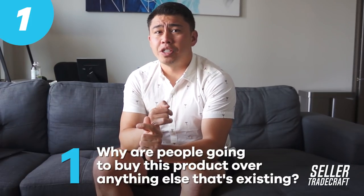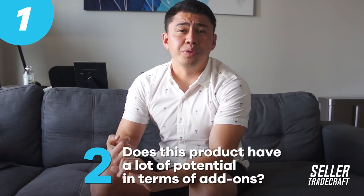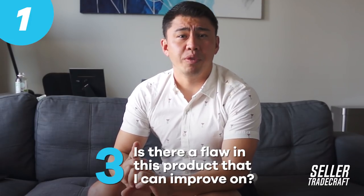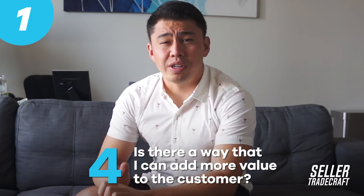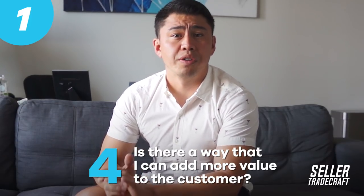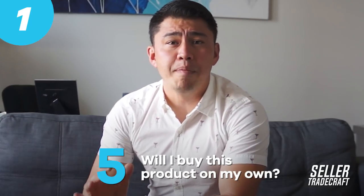When you're creating that shortlist, these are the questions we think about when launching a product. We've launched over 300 products at this point. Number one: why are people going to buy this product over everything else that's existing? Number two: does this product have a lot of potential in terms of add-ons? Number three: is there a flaw in this product that I can improve on? Number four: is there a way I can add more value to the customer so their dollars go even further? And number five: honestly, would I buy this product myself? If everybody else has a thousand reviews and I come in with 50, am I really going to want to buy my product over everybody else's?